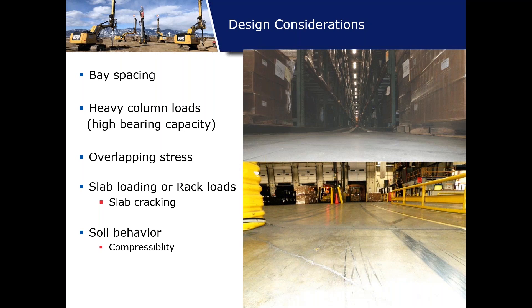Another consideration is slab loading and rack loads. You can have some draping of the slab between the columns — it settles more under the load. You can see the undulating of the slab as you look down the pathway, which is a result of excess settlement and cracking under these rack loads. Soil behavior plays a major role in understanding how these trucks are going to behave.